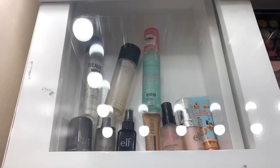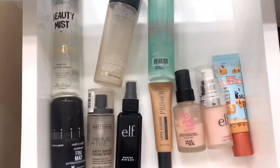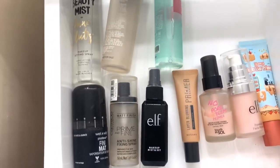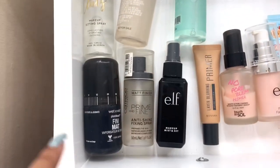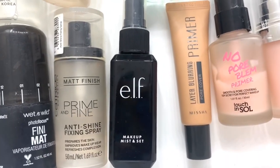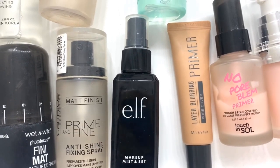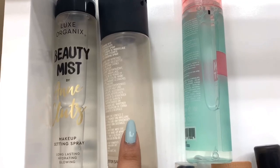The next drawer contains my setting sprays and primers. Starting with setting sprays, organized by size — smaller ones at the bottom, larger ones on top. I have the Wet n Wild Matte Setting Spray, Catrice Prime and Fine, and the Elf Makeup Mist and Set — which is super affordable and said to be a dupe for the MAC Fix Plus, which I also have but it's almost empty. I want to repurchase it but it's pricey since it's high-end.